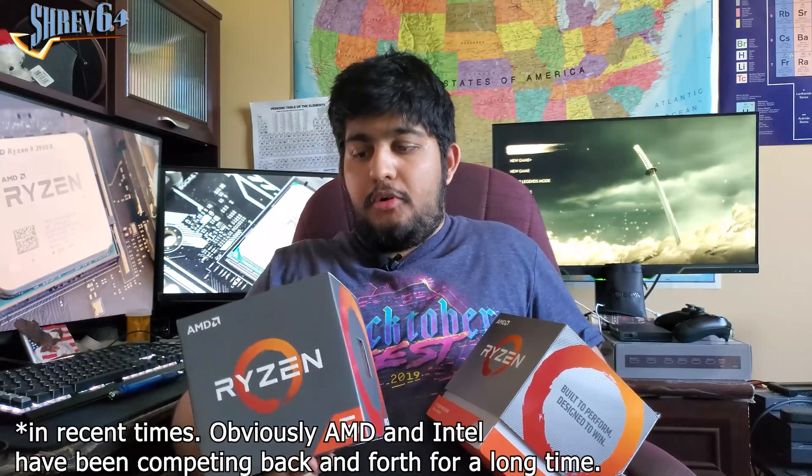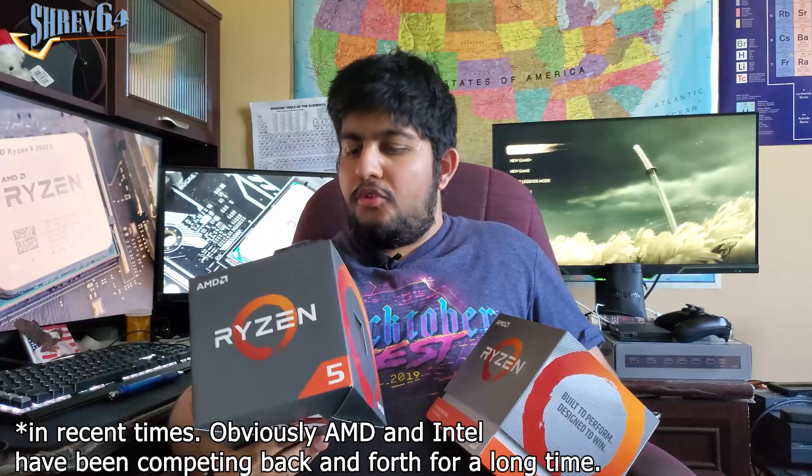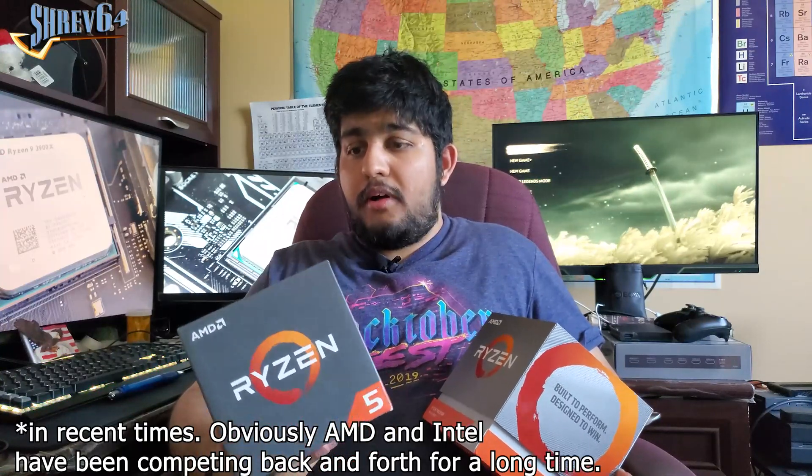Before we do that, let's quickly go over what these processors actually are. The Ryzen 5 1600 was AMD's first attempt at actually competing with Intel at the mid-range market and was probably AMD's most successful processor for quite a while. It boasted 6 cores and 12 threads on AMD's Zen architecture, aiming to compete with Intel's mid-range line, which had often been recommended for gaming. This processor had decent gaming performance but still had a ways to go, though it offered tremendous multi-threaded performance against its competitors, and thus found its place in the market.